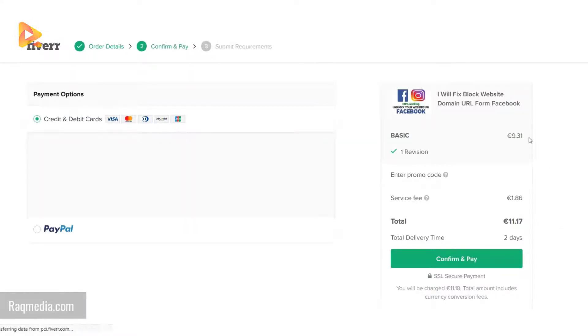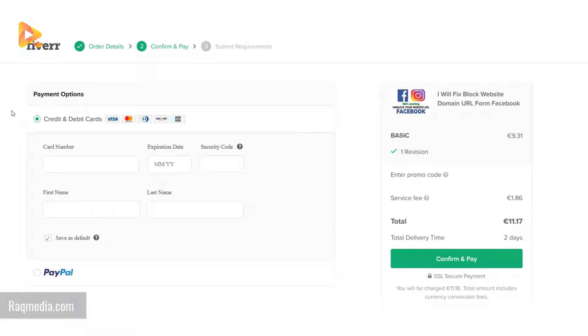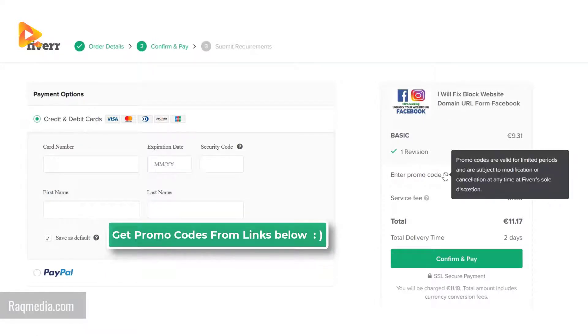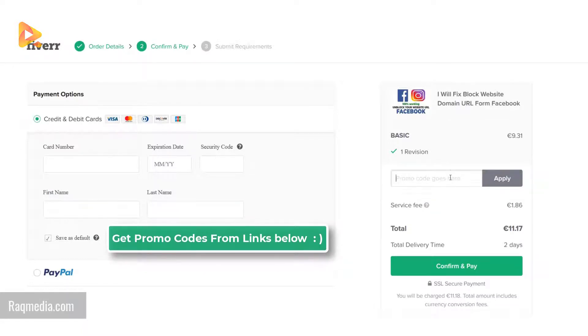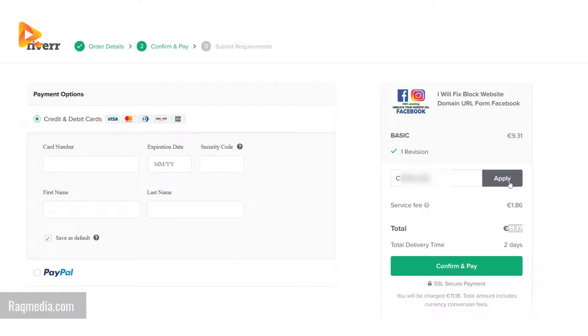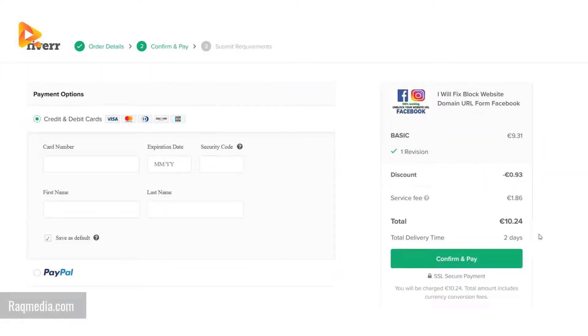This will redirect you to the payment options where you need to fill in your credit card information — the card number, expiration date, security code, first name and last name. Exclusively with this tutorial, we are providing you with a promo code that you will find in the links below. Click the question mark, a box will open, enter your promo code and hit apply. As you can see it's 50 percent off on the service.